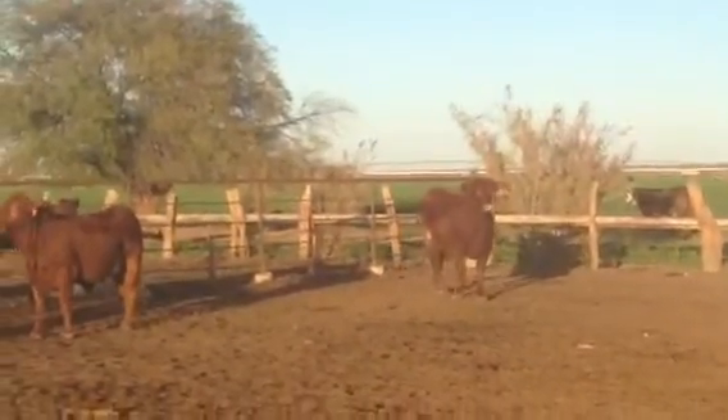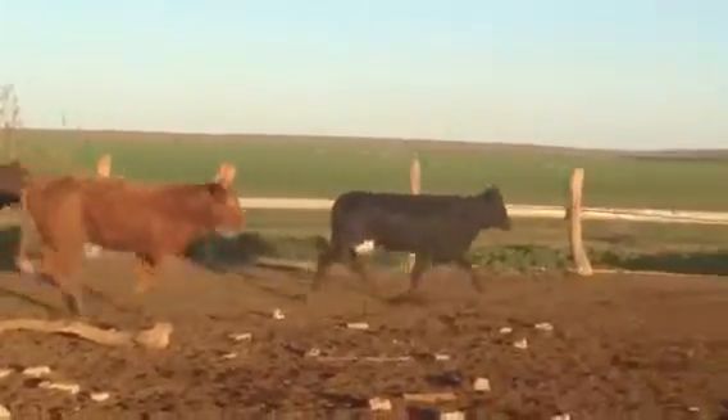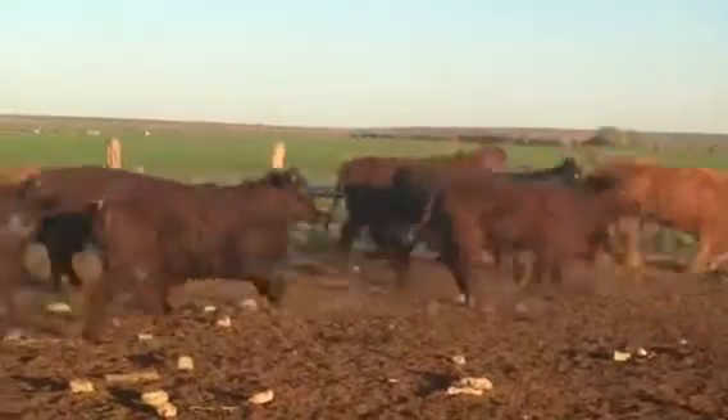Come on, ladies. She didn't even go with the first one. These Gerts have picked up black Brangus bulls.